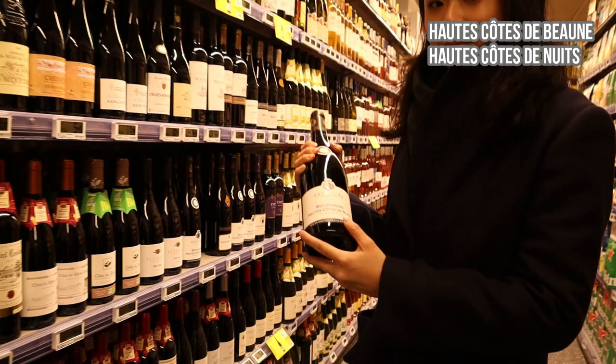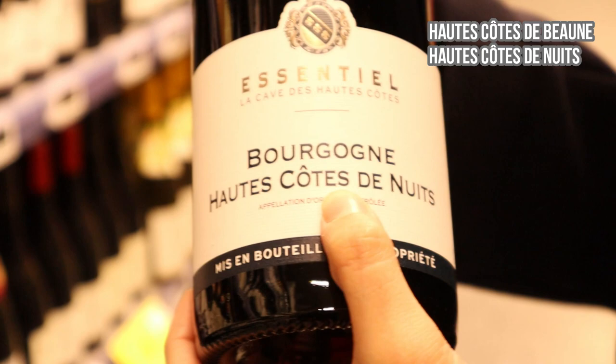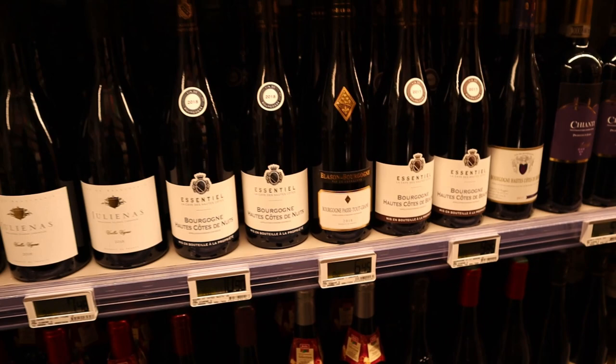Let's move on to Burgundy — Bourgogne. It's a region famous for Pinot Noir. Again, we see the word 'Côtes' — like Hautes-Côtes de Beaune or Hautes-Côtes de Nuits. These are sub-regions surrounding the main producing region of Burgundy, not directly located in the main region itself.